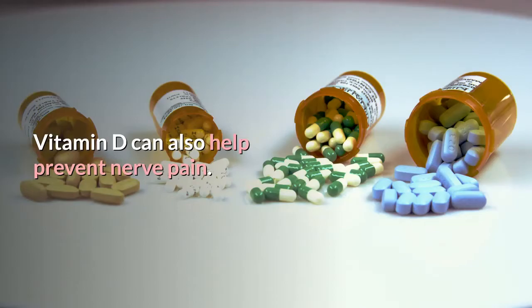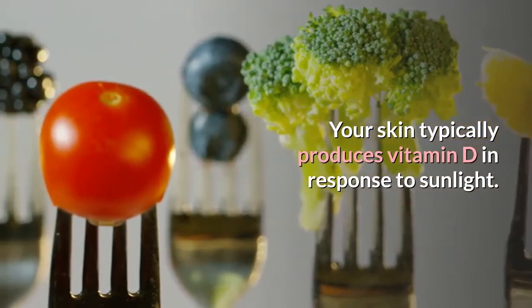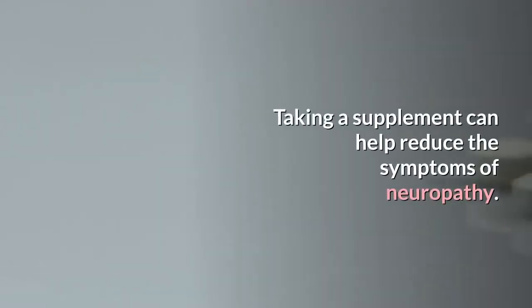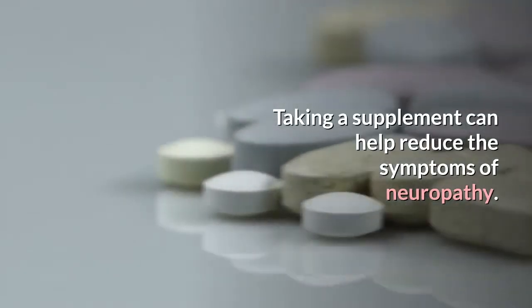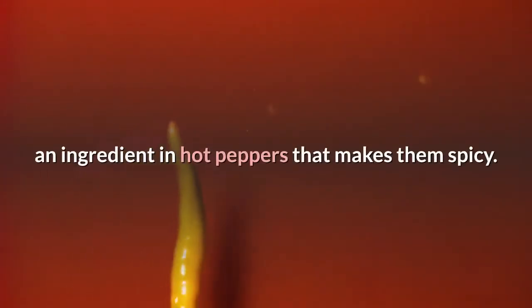Stick to the recommended dose to prevent toxicity and worsening symptoms. Vitamin D can also help prevent nerve pain. Your skin typically produces vitamin D in response to sunlight, and a deficiency can cause neuropathy pain. Taking a supplement can help reduce the symptoms of neuropathy.